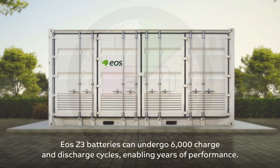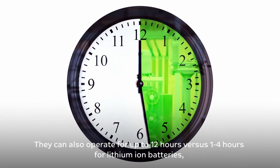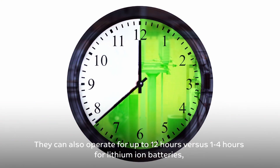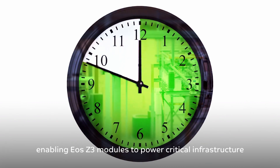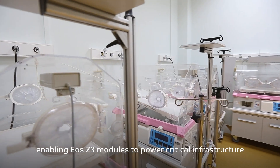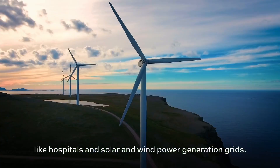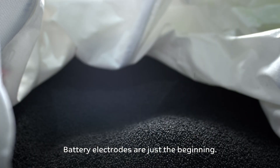EOS Z3 batteries can undergo 6000 charge and discharge cycles, enabling years of performance. They can also operate for up to 12 hours, versus 1 to 4 hours for lithium ion batteries, enabling EOS Z3 modules to power critical infrastructure like hospitals and solar and wind power generation grids.